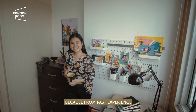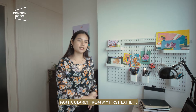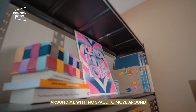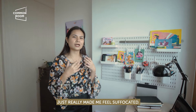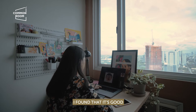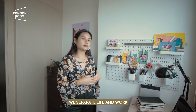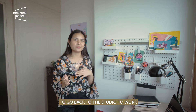I decided to have my own studio because from past experience, particularly from my first exhibit, I was working in a tiny space. Seeing all these really big canvas works around me with no space to move, it just felt suffocating — parang nakakasakal siya. But I also found that having your own studio helps you separate life and work, and when I get home, I'm excited to go back to the studio.